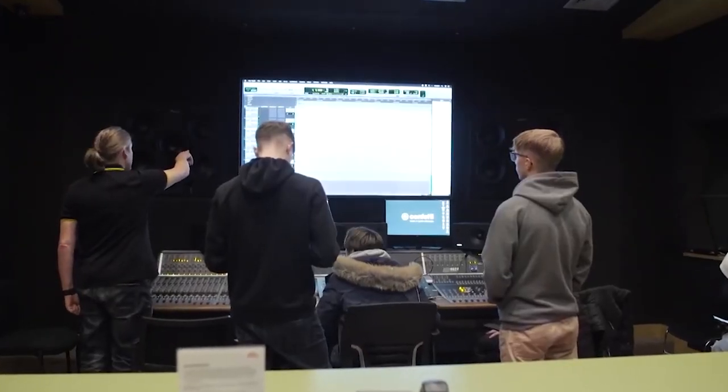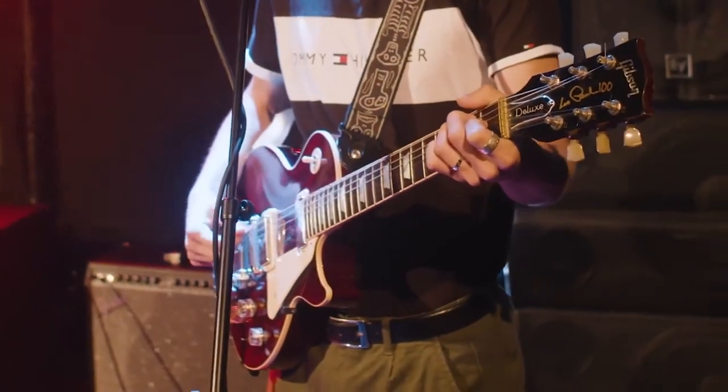Don't worry if you don't know what all those things are or if you didn't take music at school — we're going to teach you. You'll do all that whilst learning about the music industry and how to get a head start in it from our team of experienced music tutors.